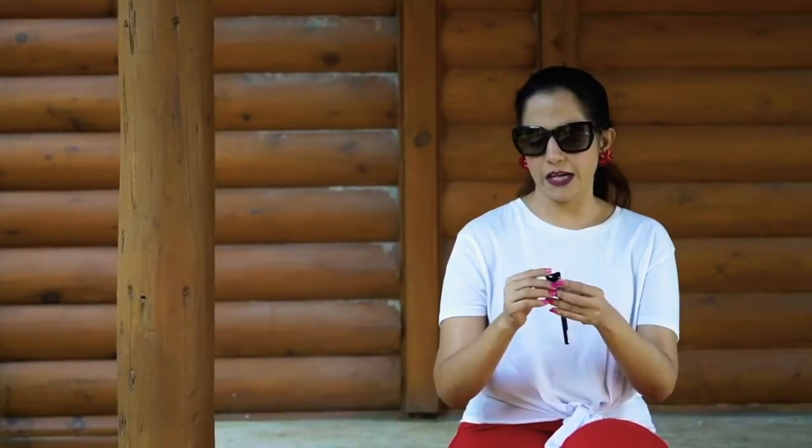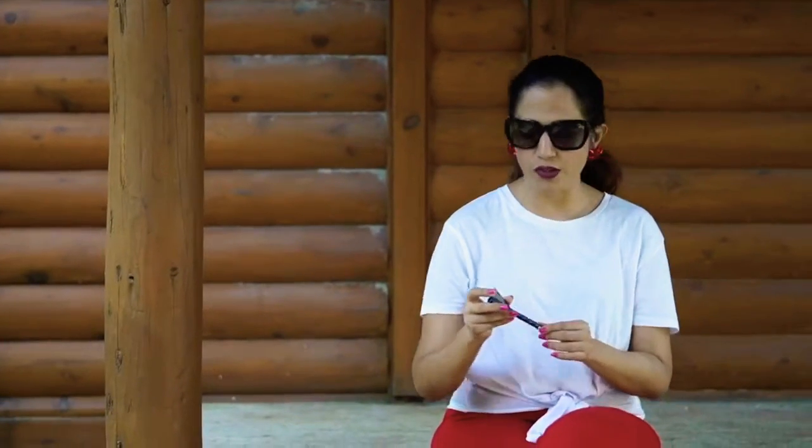It is a product I actually bought from Nykaa. You guys can check it in stores — this is the liner, the eyeliner by L'Oreal.